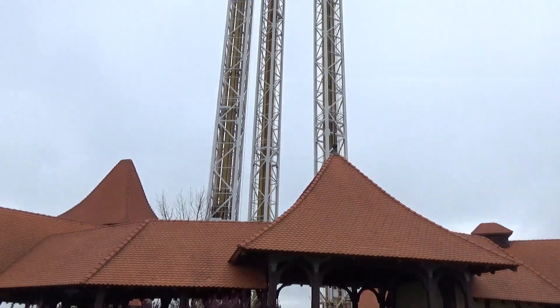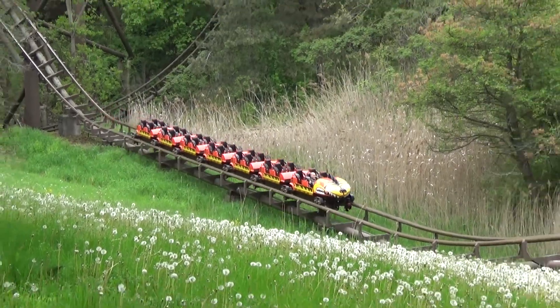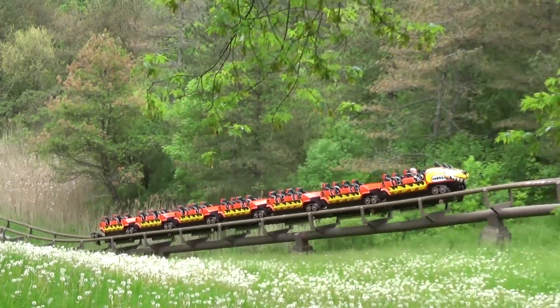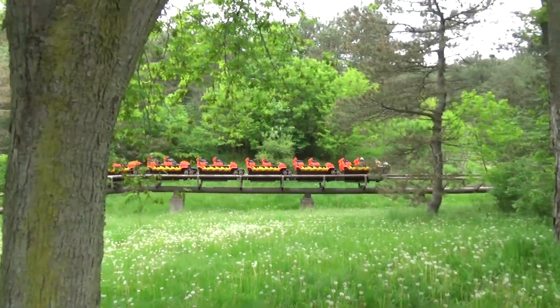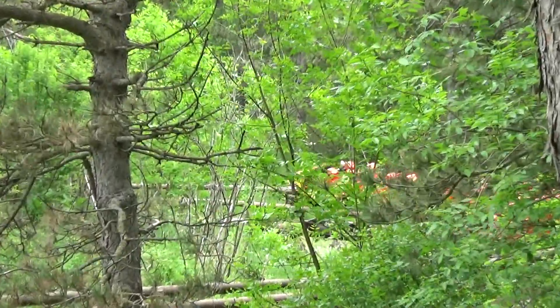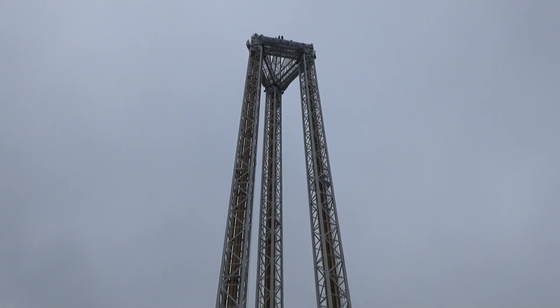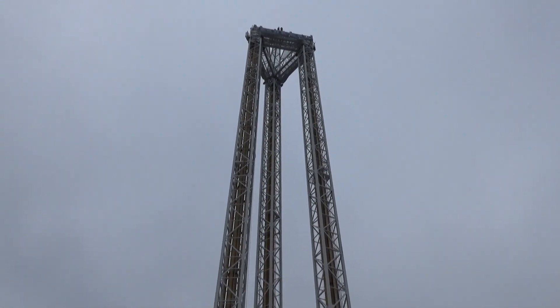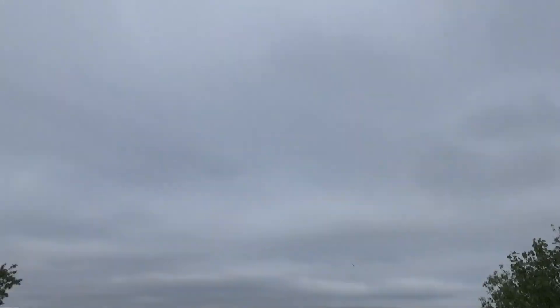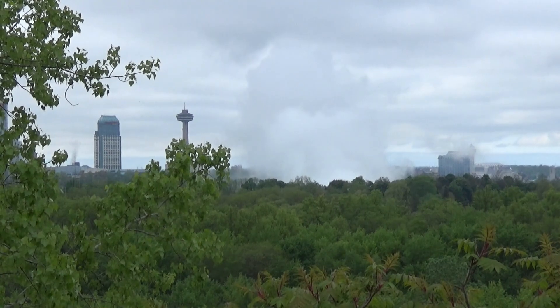Niagara Falls is home to one proper theme park called Marineland — it's sort of an animal-slash-ride park, not too different from SeaWorld, just on a smaller, more budget-y scale. A couple of rides, two roller coasters, and not the biggest selection of animals, but it's kind of neat. One of the star attractions is called Skyscreamer — a big blast-em-up, shoot-em-down tower built on top of a hill, so you get an awesome view of the falls and the city.